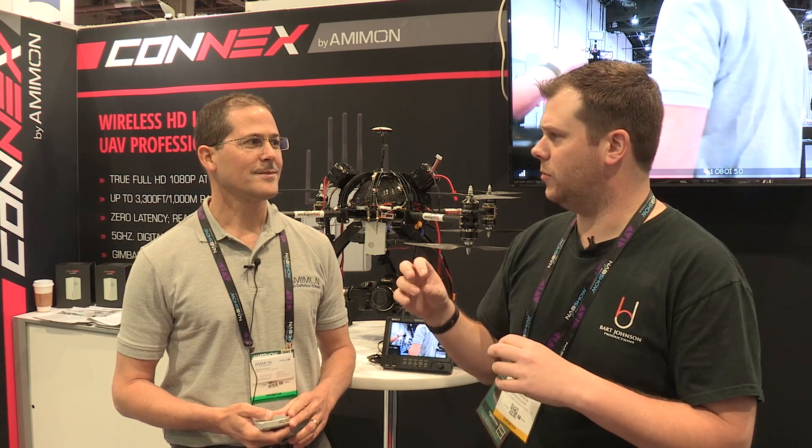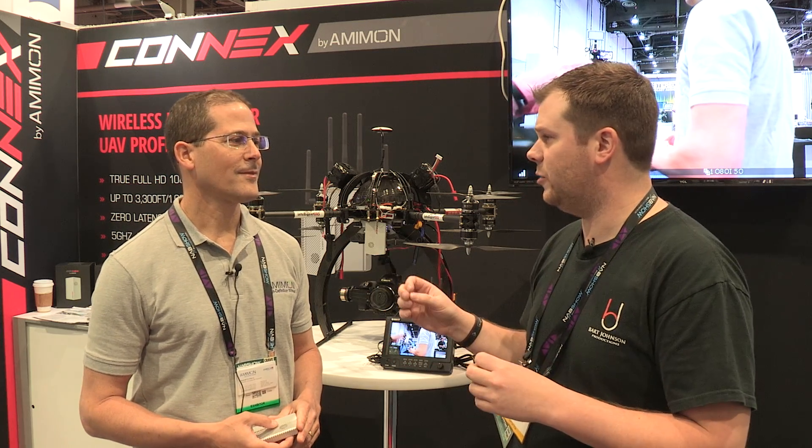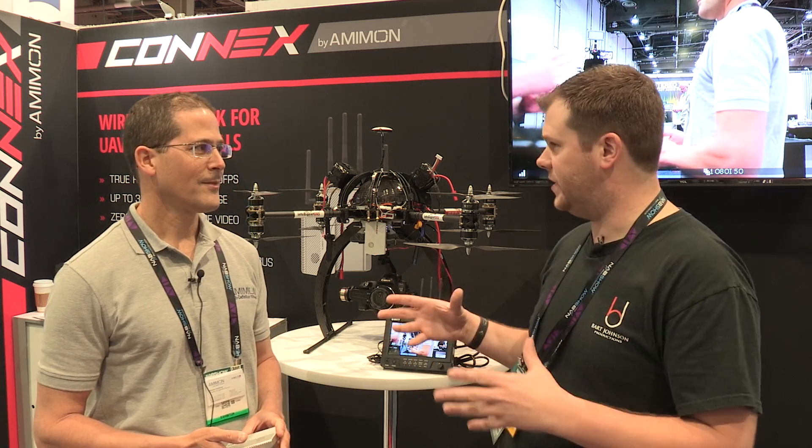Hey guys, it's Bart Johnson here. Day three of NAB 2015, I'm on the exhibit floor. I am here at the Amimon booth and they have a really cool new wireless system for control of drones, gimbals, and camera systems, and also transmission of wireless video. I'm here with Nathaniel.